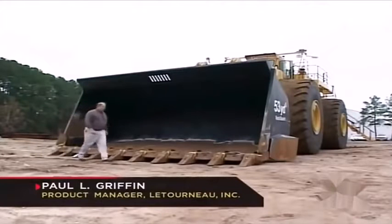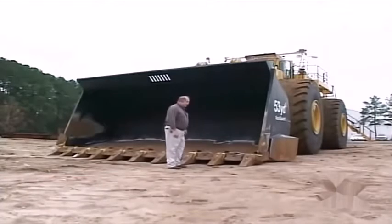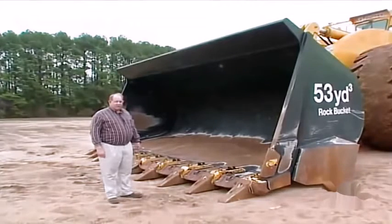This is a 53-cubic-yard rock bucket. The machine has a total hoist capacity of 80 tons. To put this in perspective, the 53-cubic-yard capacity is equivalent to about five normal dump trucks that you might see going up and down the road.